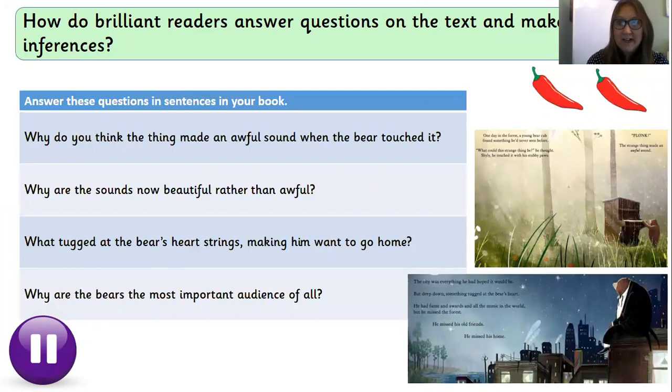That was the end of our chilli one challenge. We're going to move on to chilli two. On the screen you'll see four questions — I would like you to put me on pause and write the answers to these questions in your book. The questions are: why do you think the thing made an awful sound when the bear touched it? Why are the sounds now beautiful rather than awful? What tugged at the bear's heartstrings making him want to go home? And why are the bears the most important audience of all? If you need to see any of the pages, you can go back to our last video and pause them on the screen. Put me on pause now and write in your book the answers to these questions.